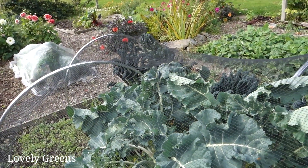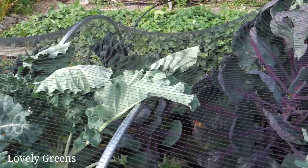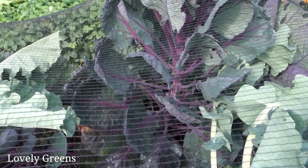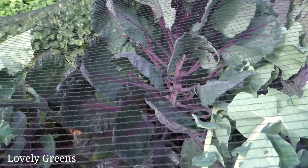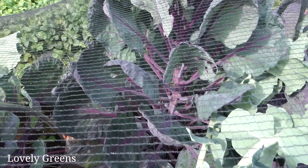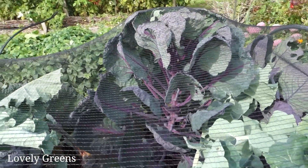In my little brassica bed I have purple sprouting broccoli, kale, and then at the very end, purple Brussels sprouts — my first year growing them. They are just starting to form those little rosettes along the stem, and I'm really excited to try these later on in the winter.